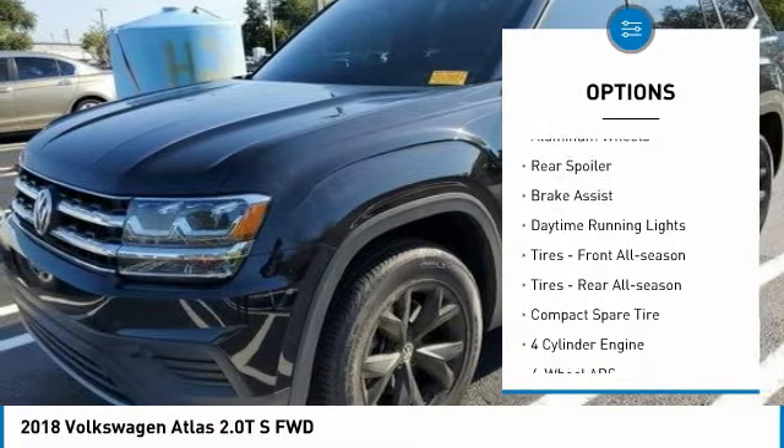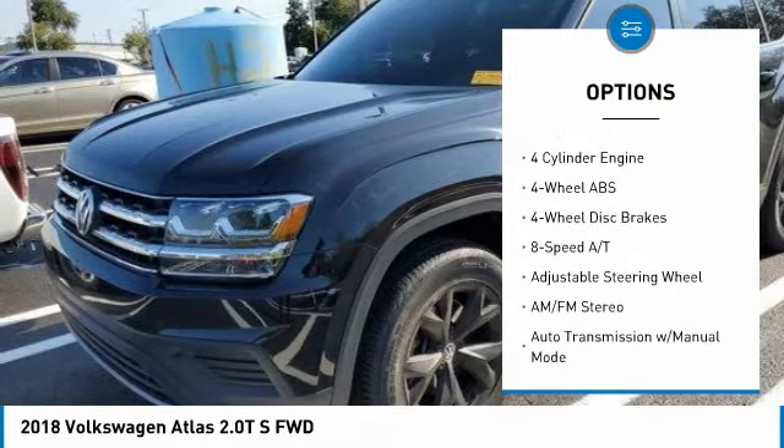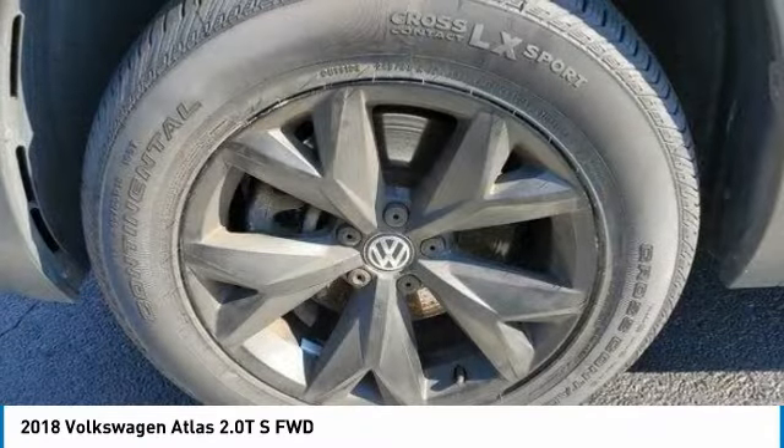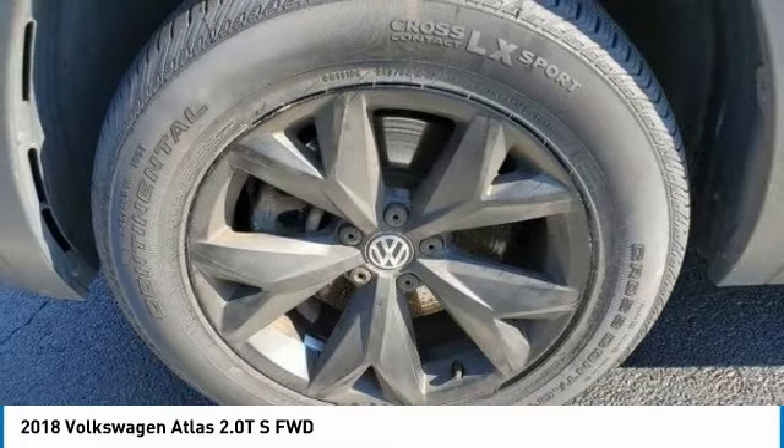turbocharged, electronic stability control, aluminum wheels, rear spoiler, brake assist, daytime running lights, front all season tires, rear all season tires, compact spare tire.